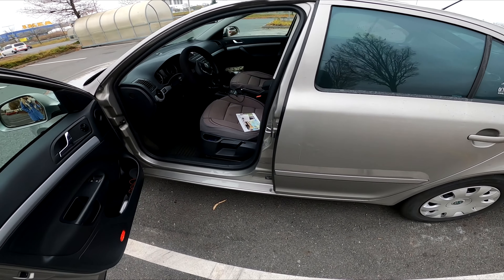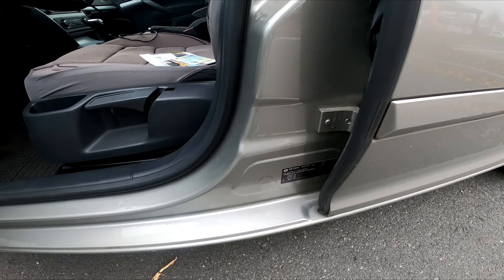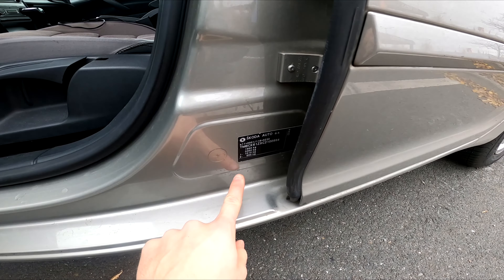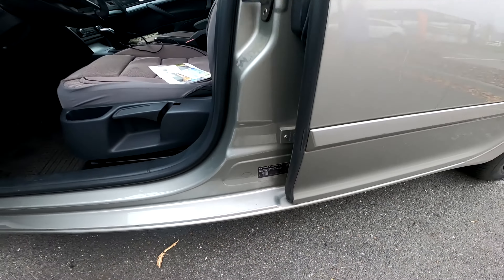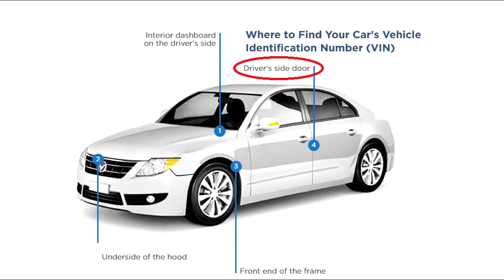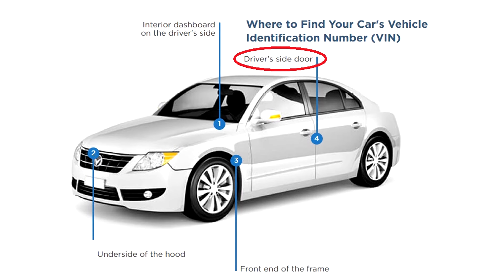Check the driver's side door. The VIN should also appear on the Federal Safety Certification Label, which is in all new cars. This label should appear on the driver's side door in the following places: on the driver's side door post, or inside the driver's side door jamb.